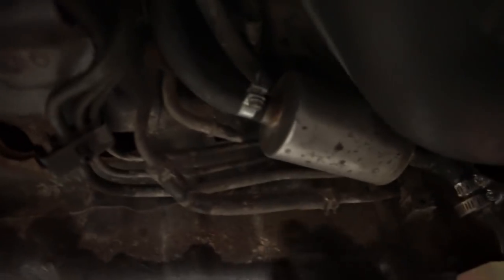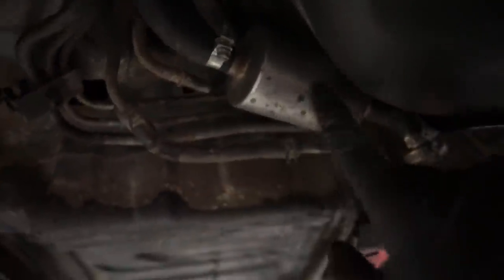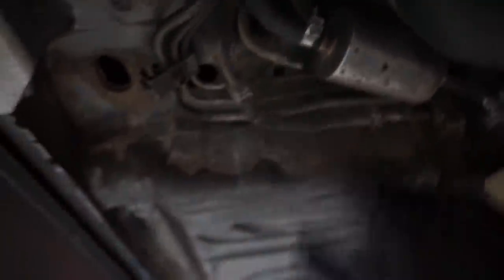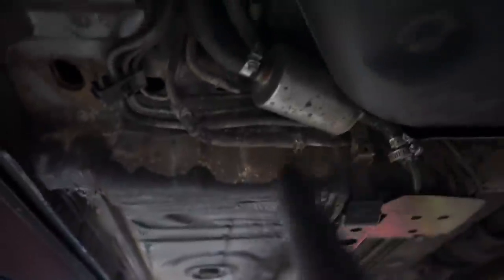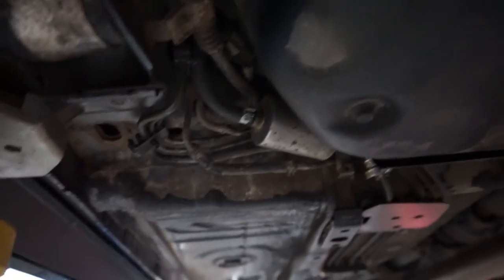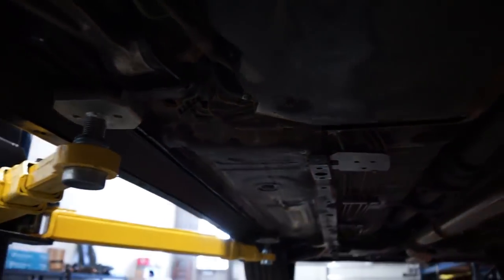We are underneath the car now - hopefully this lighting is decent enough. This is what I'm talking about - look at this janky filter with these janky clamps. This whole fuel system is just jank. So that's what we're going to be ripping out of here. I'm going to get this thing out of the way, get those fuel lines out, and create a fresh starting point. I don't have my tripod so I'm just going to get them pulled out.